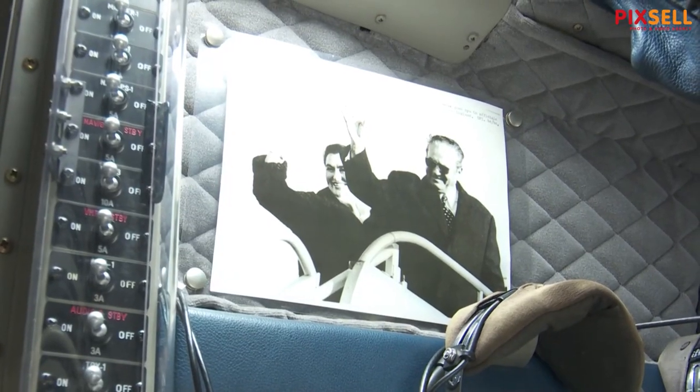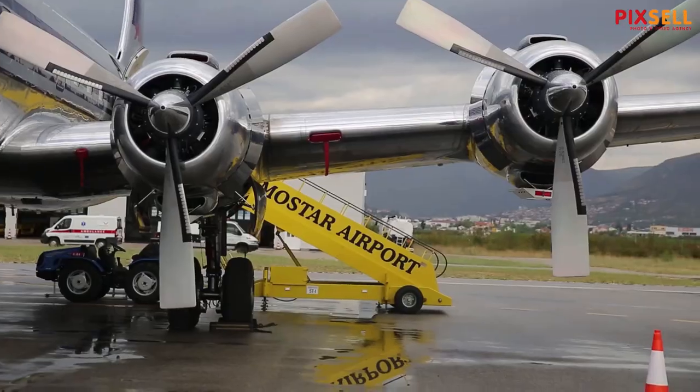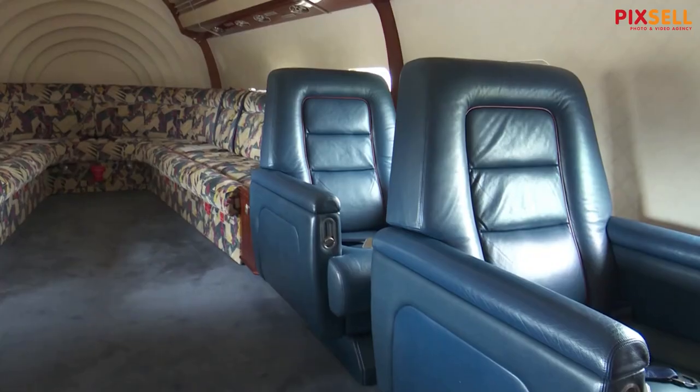It's a very historic airplane, especially for this place, because this was Marshal Tito's personal airplane. It was built between 1946 and 1958 — this is actually the penultimate one built — and it was delivered to the Air Force of Yugoslavia in 1958. He was flying quite long distances with it; we even found a picture of him flying to Australia. It was made for long-distance flying.